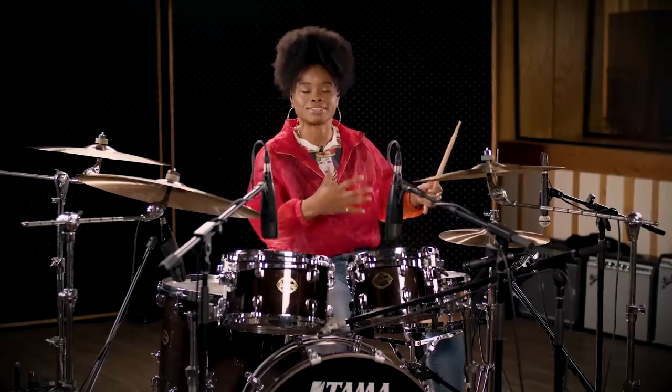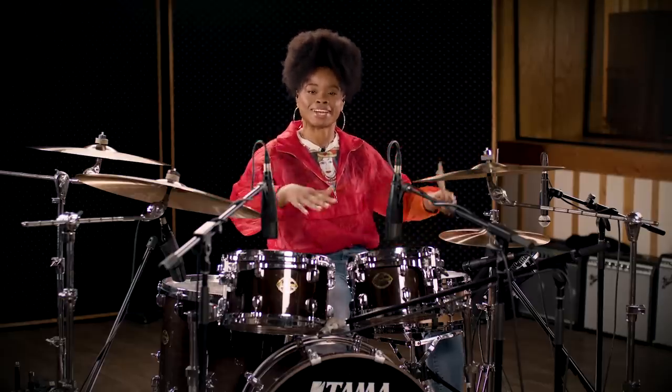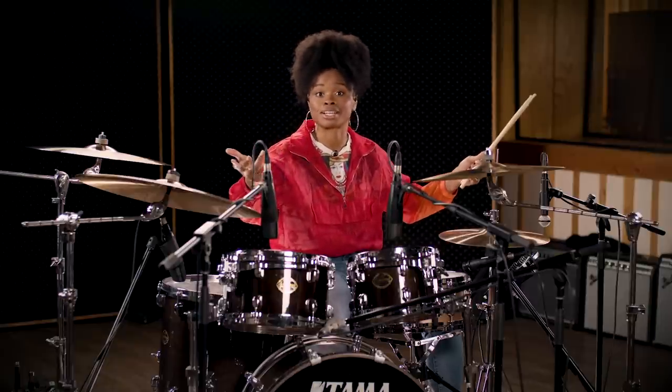My take on most of my playing is to try and lay back a little bit because it just brings a very chill, very smooth feeling to the music. And I think that also matches my persona and personality.